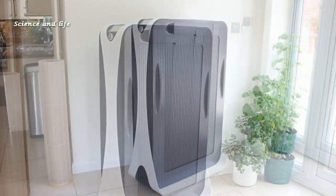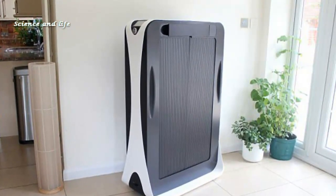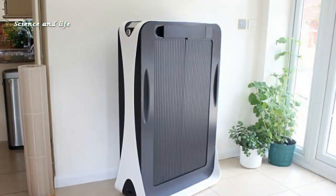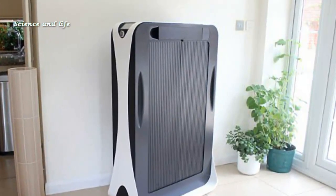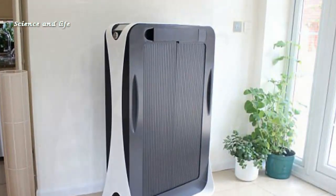To iron a shirt, you first hang it up in the machine's cabinet on adjustable hangers. The door is closed, and an internal steam iron then presses the shirt, taking out any creases. The machine's name is a geeky play on words — it derives from 'Fe', the name in the periodic table for the metal iron.